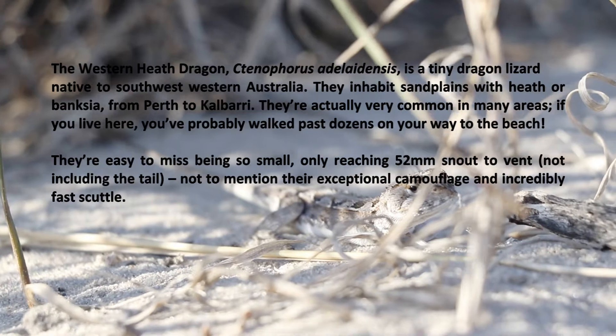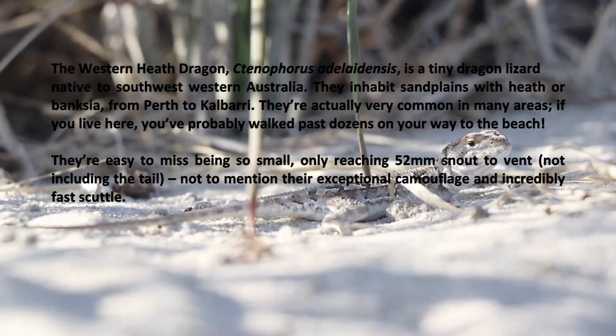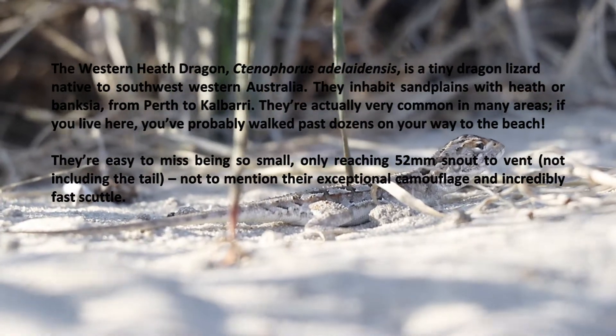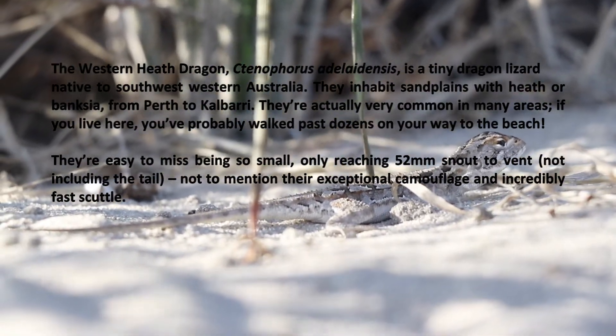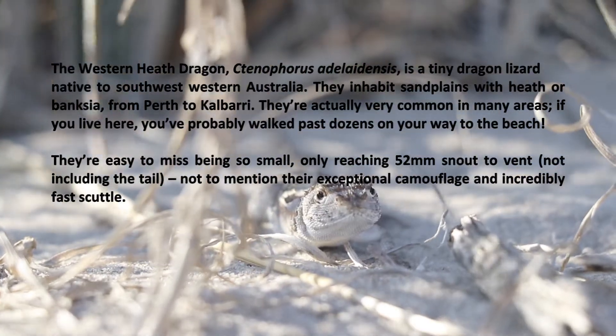They're actually super common in many areas. If you live here, you've probably walked past dozens on your way to the beach alone. They're easy to miss being so tiny, only reaching 52mm snout to vent — and that's not even the tail — not to mention their exceptional camouflage and incredibly fast scuttle from bush to bush.